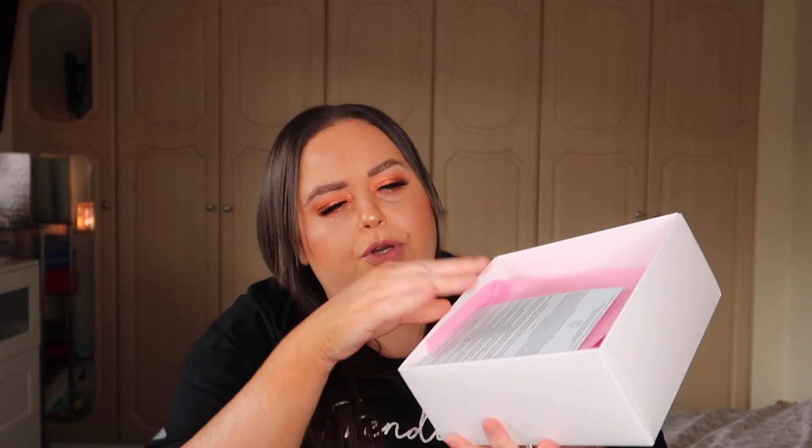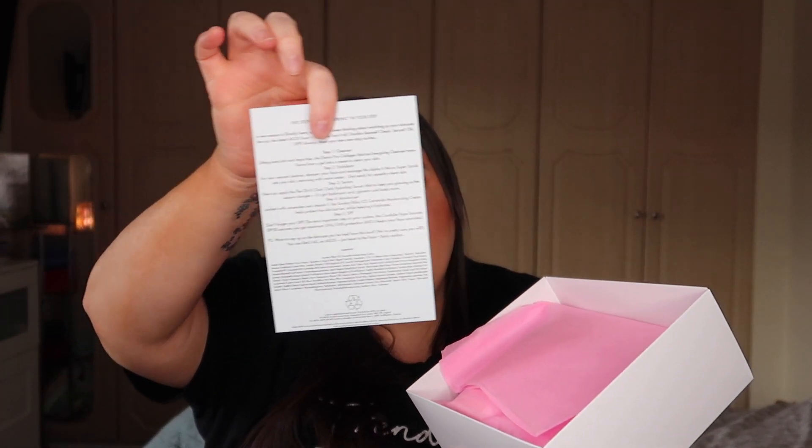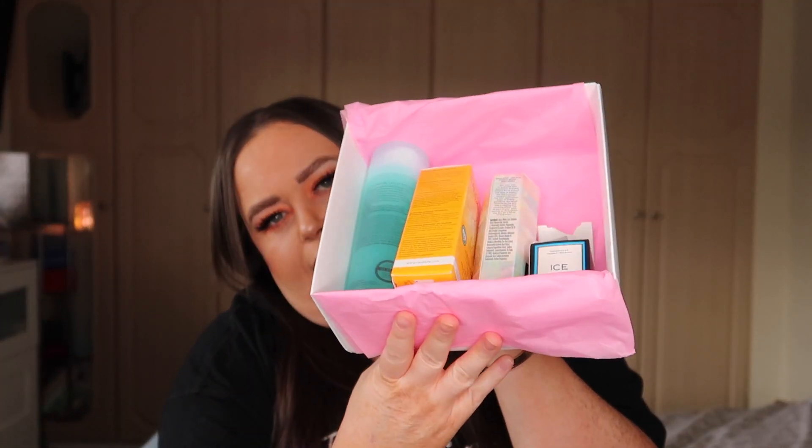When we open the box, there's a little card on top to protect it. You get a card here which says 'Go Play' at the front, and it does tell you what's in the box. It comes with pink packaging. One of my boxes was broken, but this is how it looks.